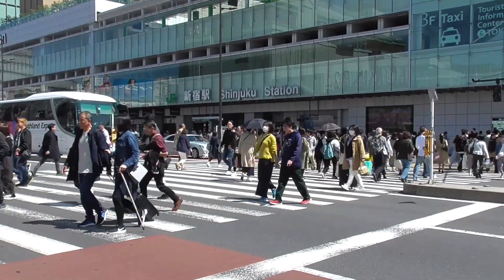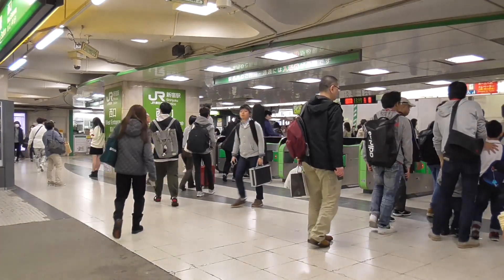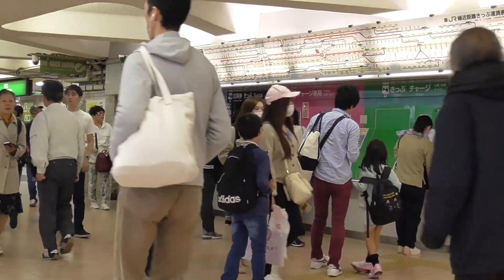We're going to be traveling by train from Shinjuku to the new Olympic Stadium. Shinjuku is a major hub of Tokyo and a lot of tourists and travelers stay there. Not everyone will be staying in Shinjuku but it's fair to say that many people will be, so it's a pretty good starting point.